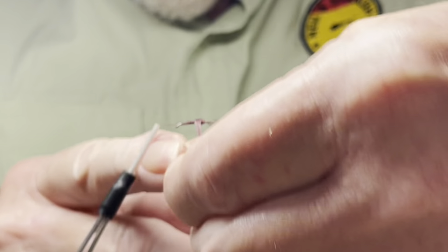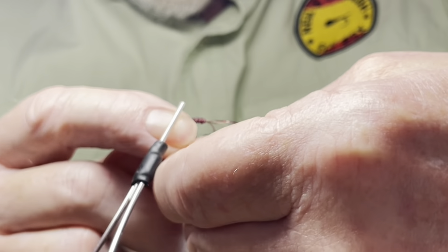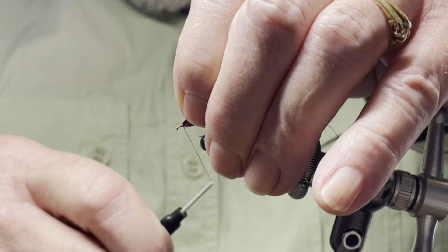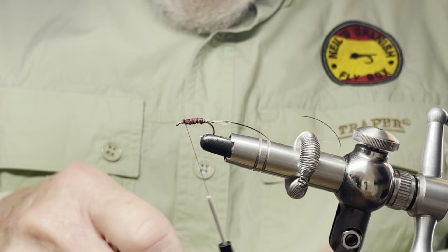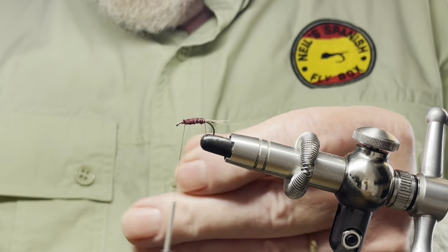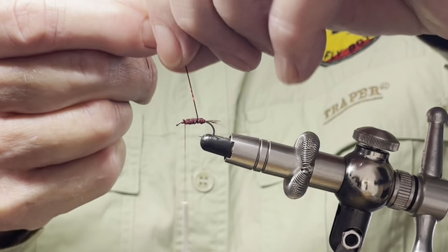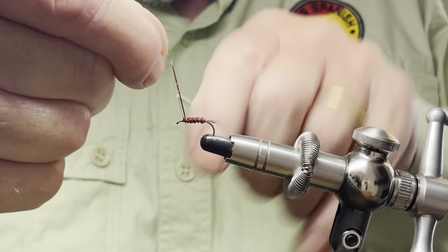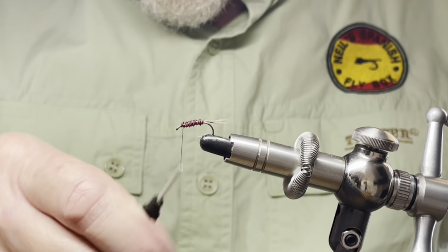Just tight wraps up the body, up to the thorax area, and tie off the fibers. Trim up the excess. Now before I tie on the tinsel for the rib, I'm just going to give that a dab of glue also, just to keep it in place. And wind up the rib and tie off the tinsel. I'll just tidy up this area a little.